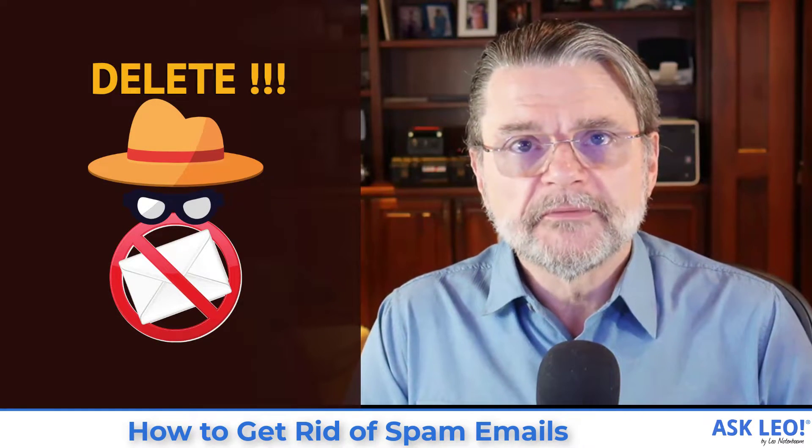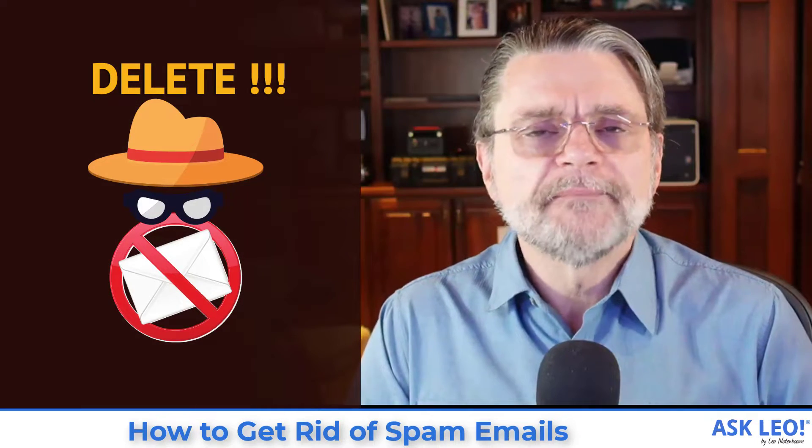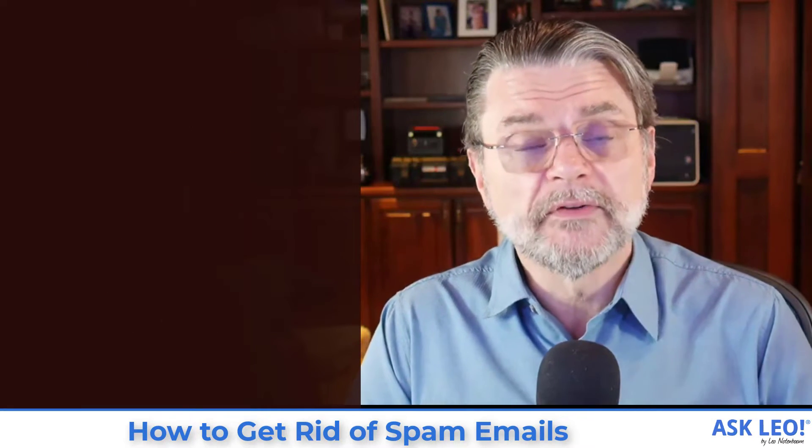How to get rid of spam emails. Hi everyone, Leo Notenboom here for askleo.com.